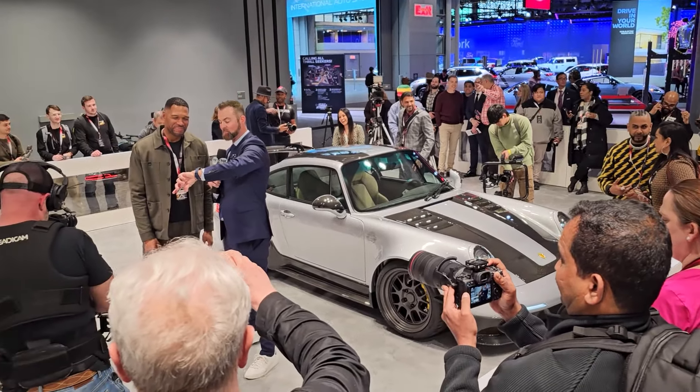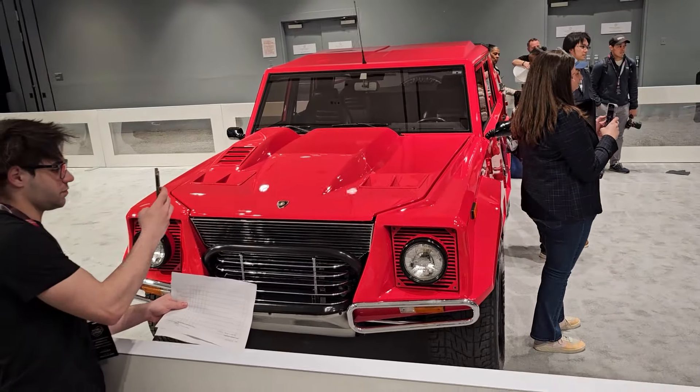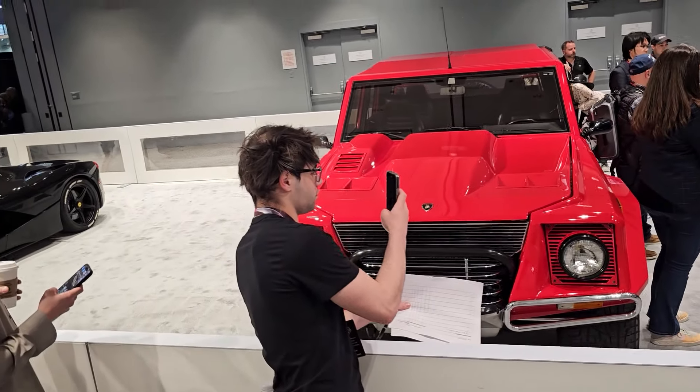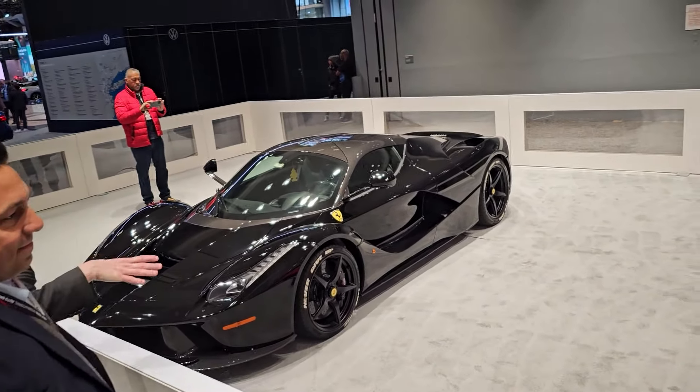Michael's got a holy trinity of cars in the show. I don't know how the hell he fits in that Porsche. This Lamborghini truck makes a lot more sense for him. And then over here — he's got himself a nice Ferrari.